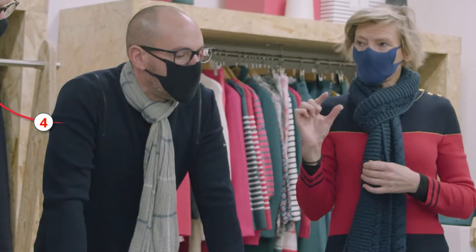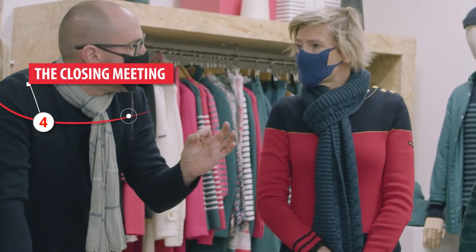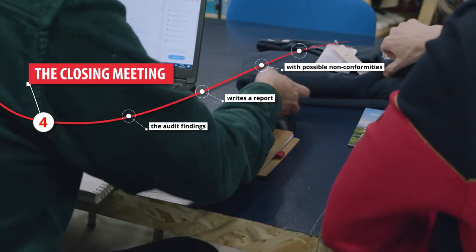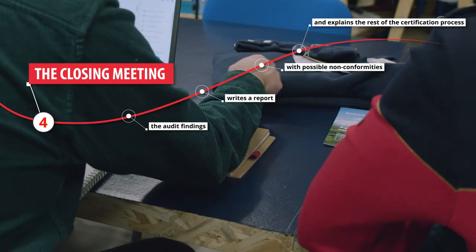Finally, the closing meeting. The auditor summarises the audit findings, writes a report with non-conformities if any, and explains the rest of the certification process. And what does the auditor check during the audit?